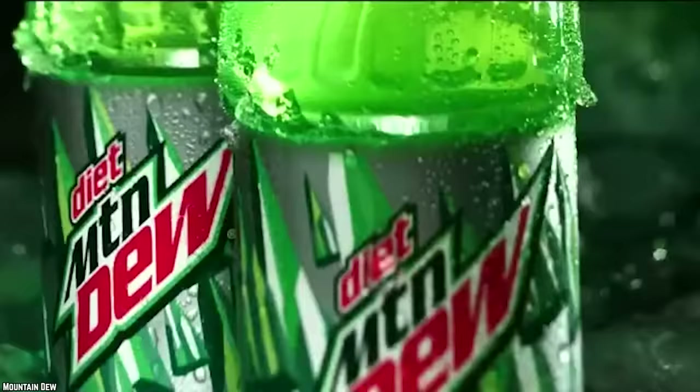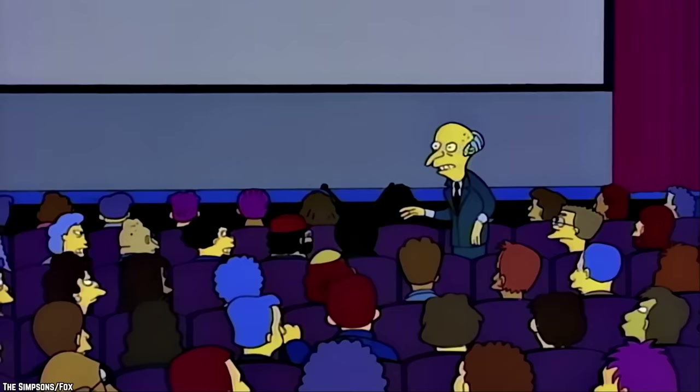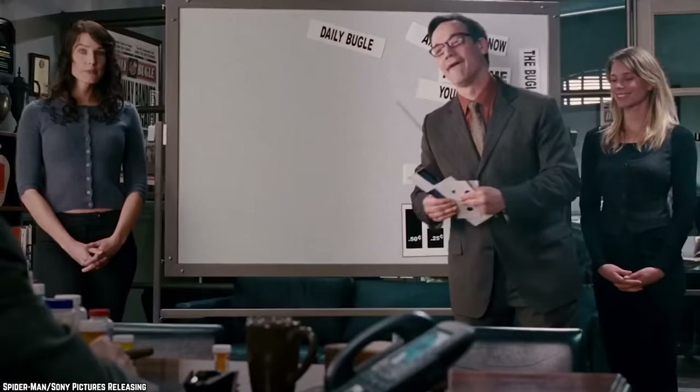It seems that when Mountain Dew isn't putting out a lime citrus flavor, it's putting out a new version of a mixed berry flavor. Most of these turn out to be less than fabulous, so they come and go, and PepsiCo goes back to the drawing board.